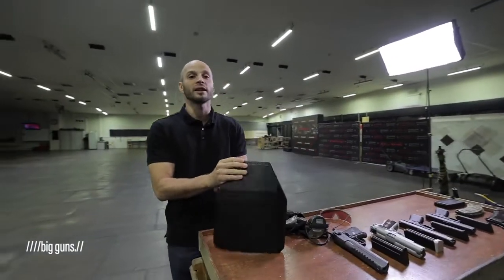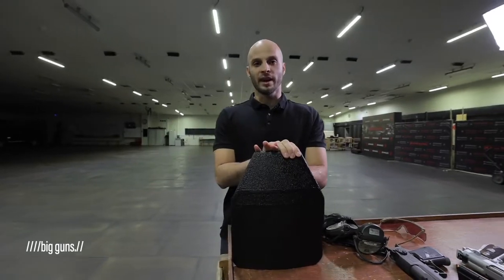Hello guys and welcome to another episode of the Big Gun Show. In this episode we came to the Impulse shooting range in the center of Moscow to see how tough Russian body armor actually is. We got for you today a Granit 5A class body armor from the Ratnik battle gear set. It is supposed to withstand 10 hits from the SVD rifle and we will see how resilient it actually is.